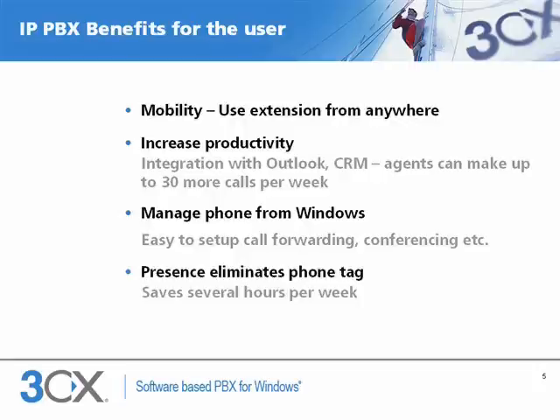A VoIP phone system will increase the productivity of a user. They can launch calls directly from Microsoft Outlook and integrate call logging seamlessly with CRM apps or Outlook. They can use advanced phone features such as call conferencing and call forwarding, because it is easier to use these features from a Windows client rather than from a cryptic phone interface. They can eliminate telephone tag because of the inbuilt presence feature, which allows them to see whether their colleagues are available or not. Research done by Sage Research puts time savings of VoIP phone systems at several hours per week per employee.